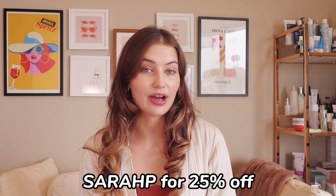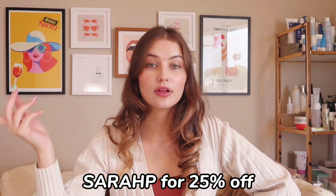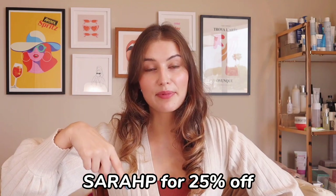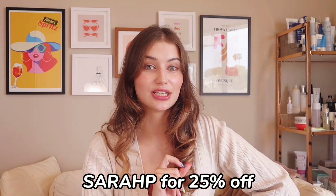Before we get into the video, I want to thank SkinStore. I am a big fan of SkinStore and I have my own discount code with them — they sent me all of the following products. All of these products will be linked in my bio and you can use my code for 25% off, which is a pretty good deal. This video, other than that, is not sponsored and I'm not being paid to make it. I just really want to talk about sunscreen, especially this month, which is Skin Cancer Awareness Month.